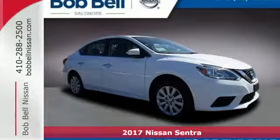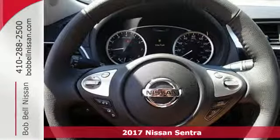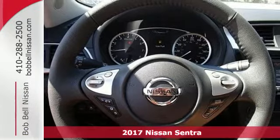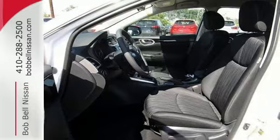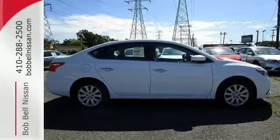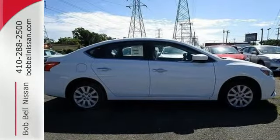Here's the 2017 Nissan Sentra. Allow yourself an upgraded driving experience with more than just essentials. A comfortable cruiser that's a pleasure to drive, offering keyless entry, smart auto headlights, cruise control and tire pressure monitoring system.